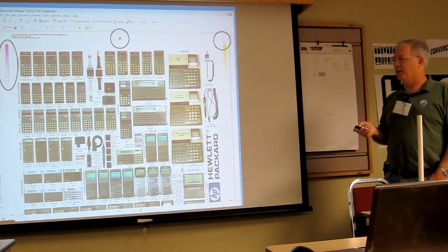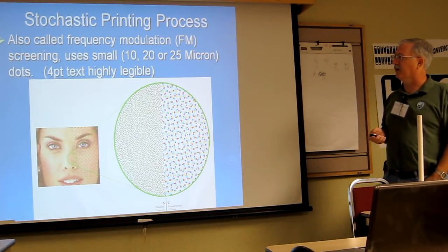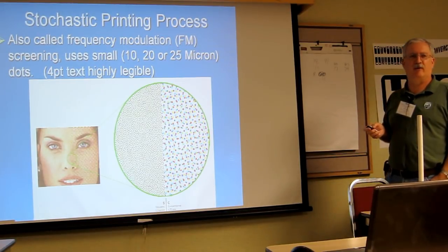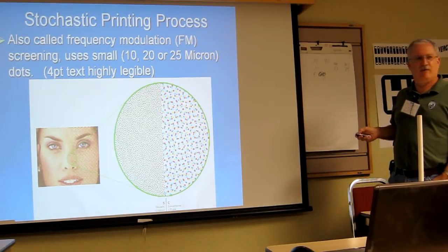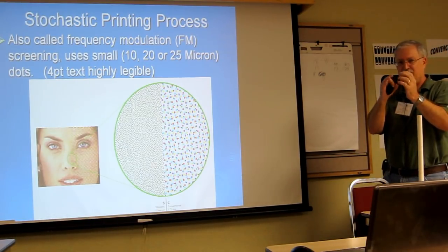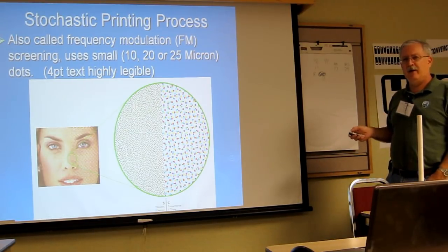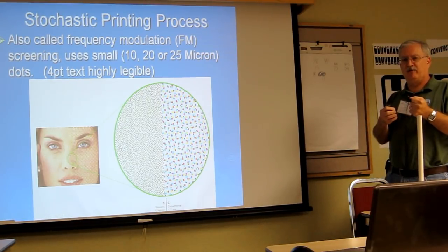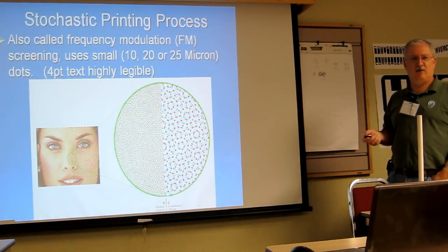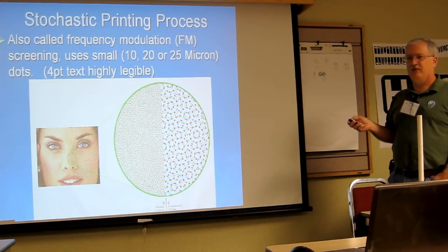Not all printers can do this, but the newer printing presses can do a stochastic printing process. The change is: if you look closely at a newspaper picture you see the little halftone circles. With the stochastic process they've gone to frequency modulation and three dot sizes that are nearly random in their grouping. As a result the resolution goes up tremendously — even with a magnifying glass you can barely see the dot patterns on the poster. It almost looks like continuous tone. That was a big breakthrough.